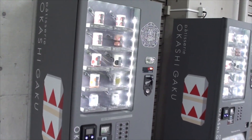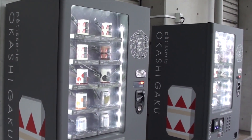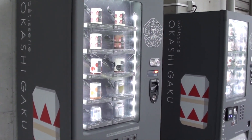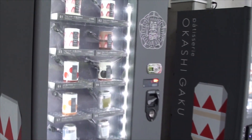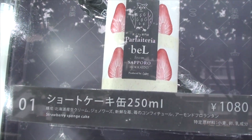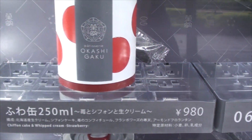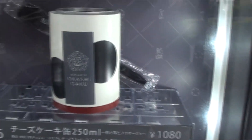Right outside the Tokyo Skytree are these two very unique vending machines — Okashi Gaku, or cake in a can. That's pretty self-explanatory: it's cake in a can. There's strawberry sponge cake, strawberry chocolate cake, chiffon cake, whipped cream cheesecake, some pudding, and pistachio pudding.